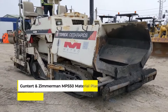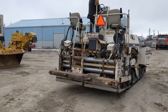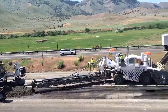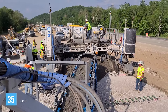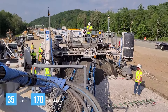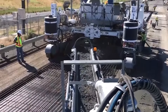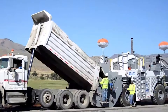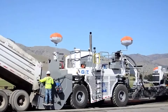Next is the Gunthert & Zimmermann MP550 Material Placer, a marvel in the world of construction, especially for its role in handling and placing concrete. Just look at it. With a 35-foot-long swing conveyor that can pivot 170 degrees, this machine is all about precision and flexibility. It's designed to maneuver around obstacles like string line and temporary barriers, minimizing material discharge height while maximizing efficiency.